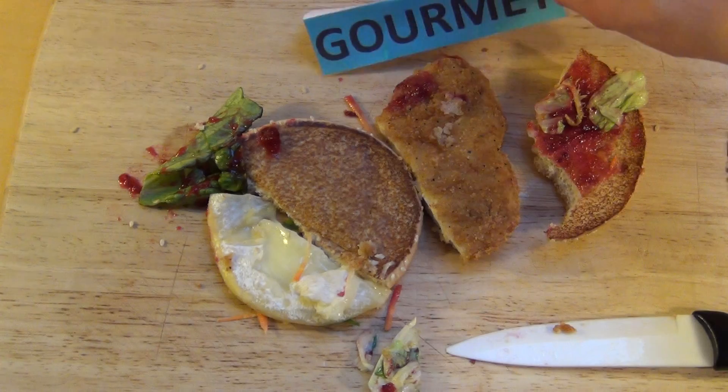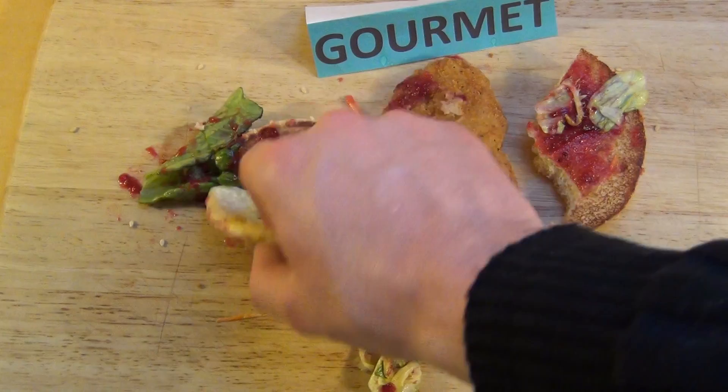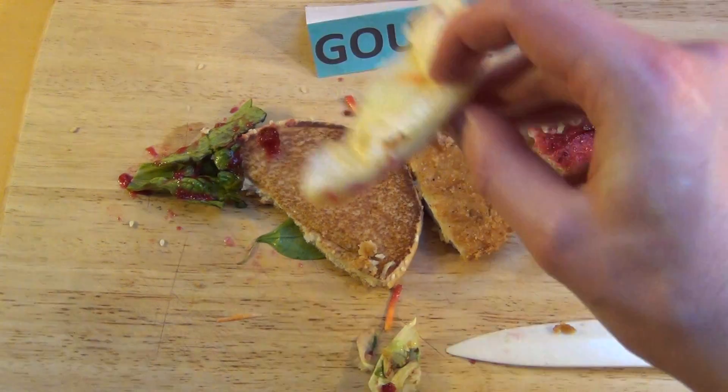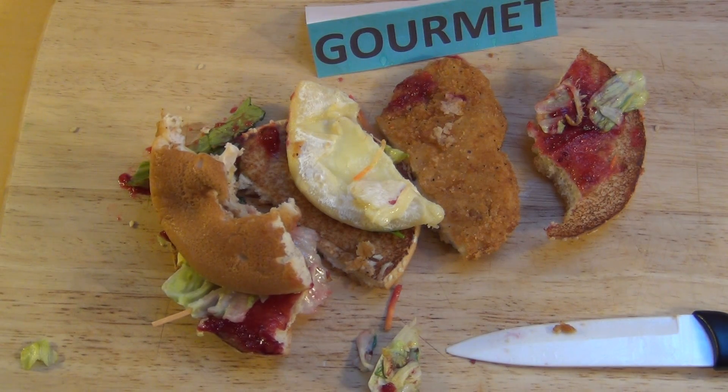Gourmet! If you have tasted this, let me know. And if you don't have this in your country, let me know whether you want to have it. Okay, let's do it a little bit in German.